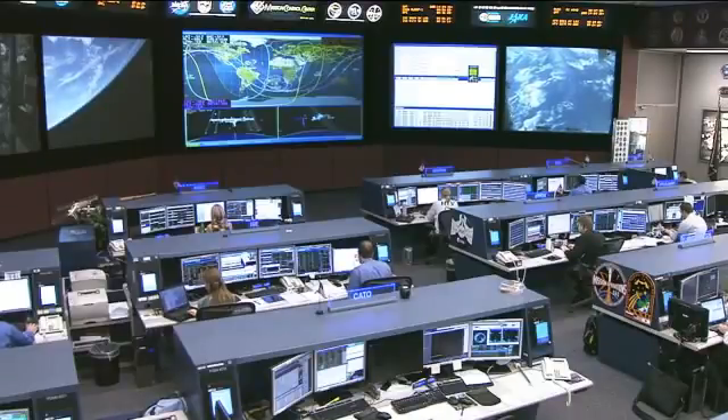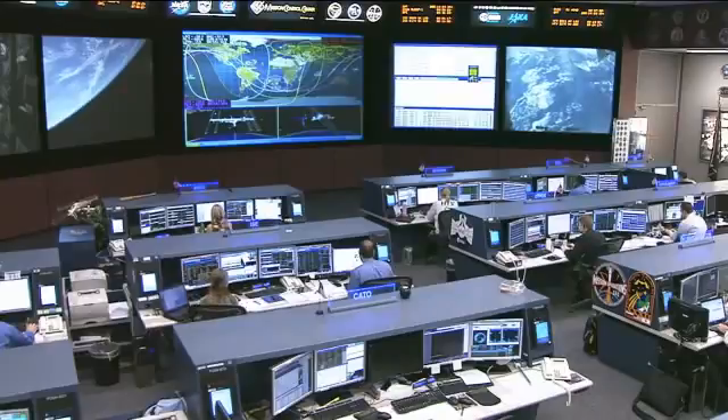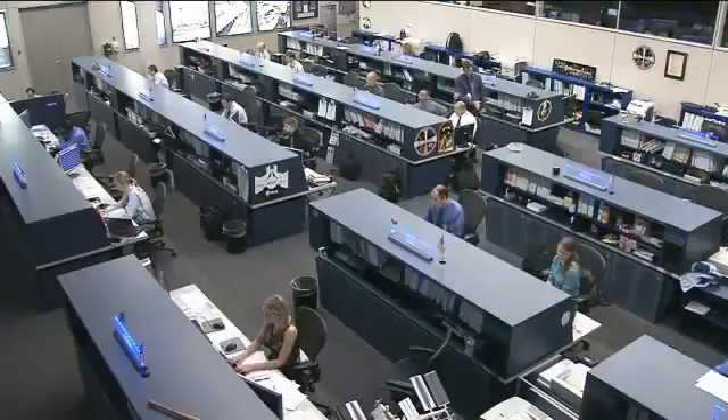The U.S. side of the crew will go to sleep at their normal time of 4:30 p.m. Central Time later today. They'll sleep for about three hours and 15 minutes, waking up at 7:45 p.m. Central Time to support the Progress redocking. Then they will go back to sleep at 9:15, sleep for about five hours and 15 minutes, and then wake up about an hour and a half later than normal at 2:30 a.m. Central Time. So a split schedule for the crew today, all to support the Progress redocking tonight.